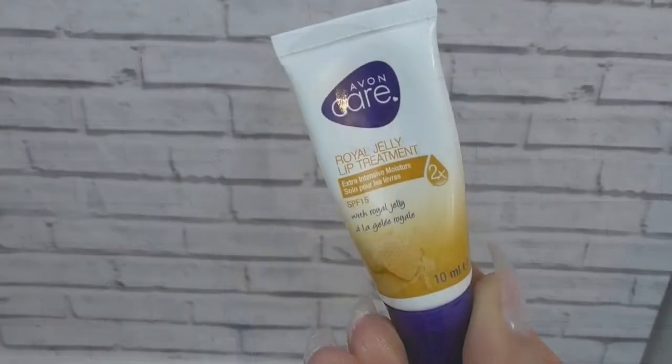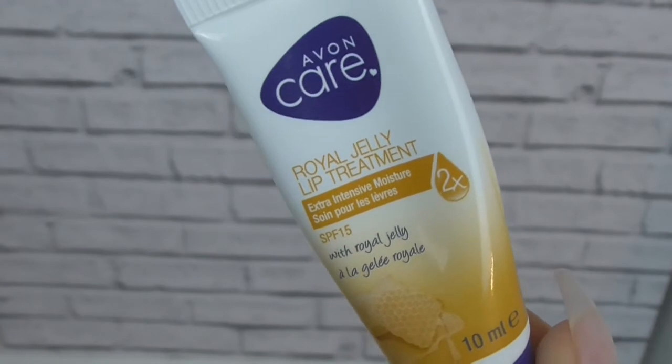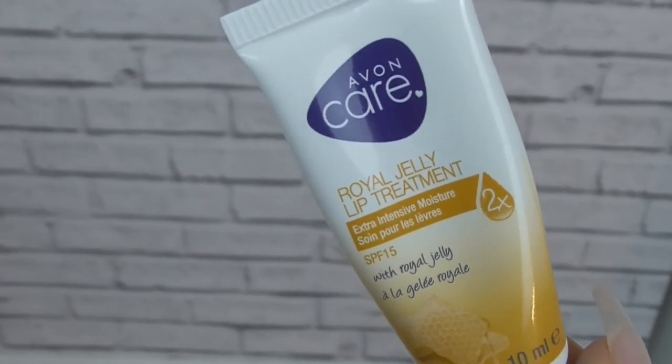The last skincare product — well, it's not really skincare — is this Avoncare Royal Jelly Lip Treatment with SPF 15. It's absolutely amazing and has done such a good job with my lips. My lips were feeling really dry after the harsh winter and I was looking for a really good moisturizing lip balm. This one was absolutely amazing — it just helped my lips so much and feels amazing. I definitely recommend you go either on the Avon website or buy it through your local representative.